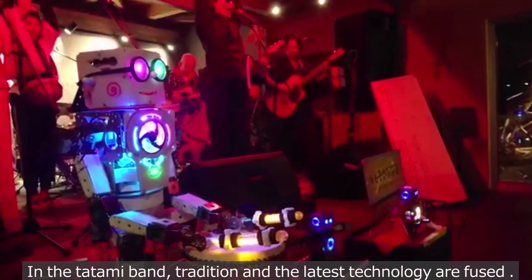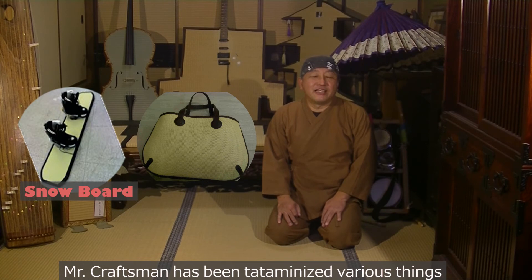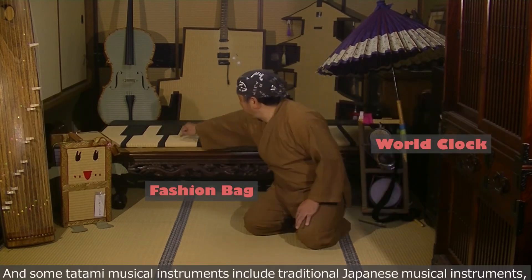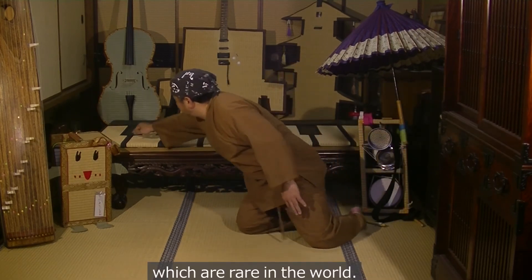In the Tatami band, tradition and the latest technology are fused. Mr. Craftsman has tatami-ized various things other than musical instruments, and some tatami musical instruments include traditional Japanese instruments that are rare in the world.